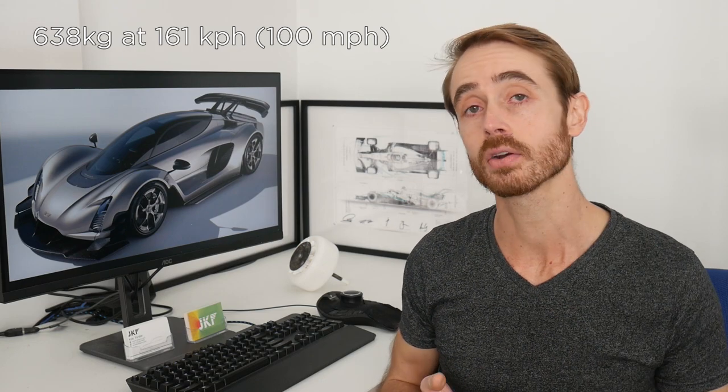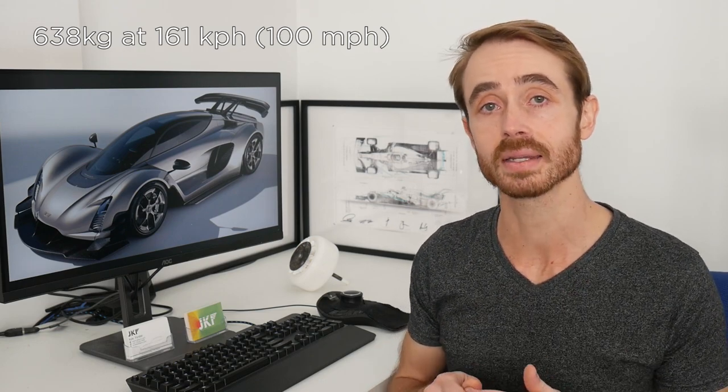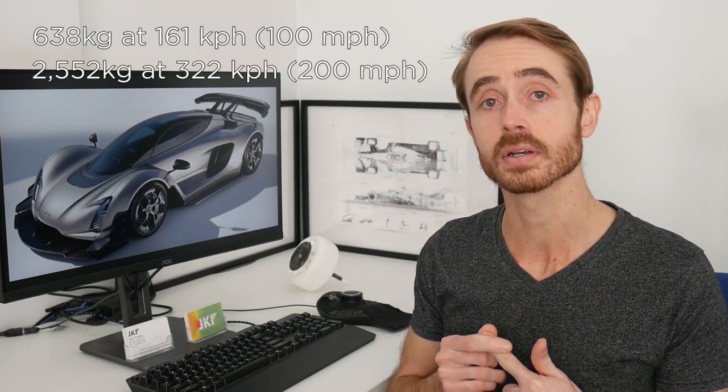To start off with, let's talk some quick numbers. The downforce figures claimed for this car are quite high — we've got 640kg at 100mph and about 2500kg at 200mph, which, interesting mix of metric and imperial units aside, works out to be around an SCZ of 5.1.